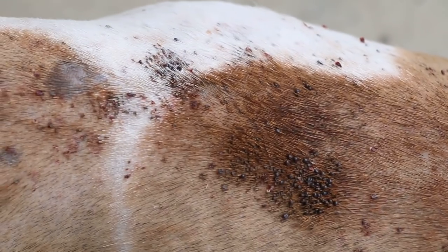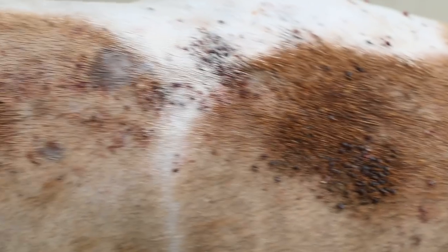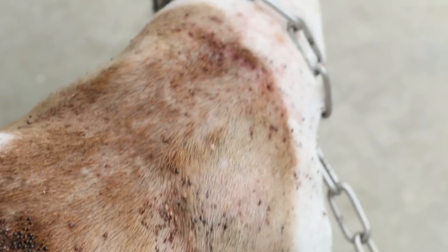Tick infestation in a Jack Russell. It had a big bubble already here, and the ticks are all stuck to the skin.